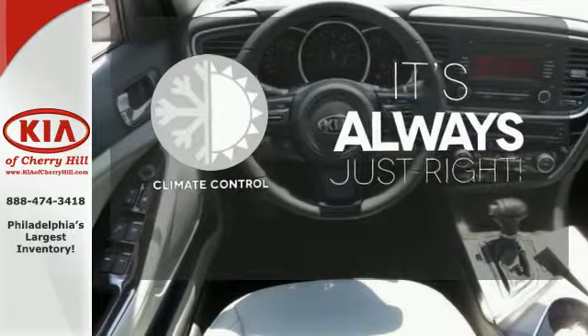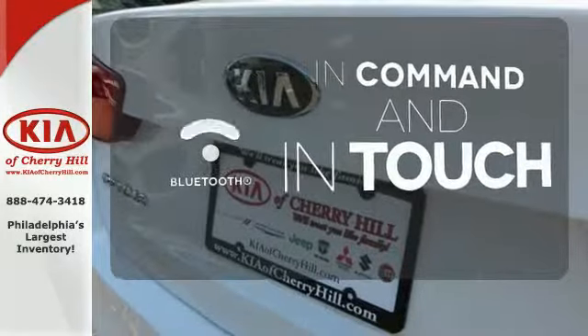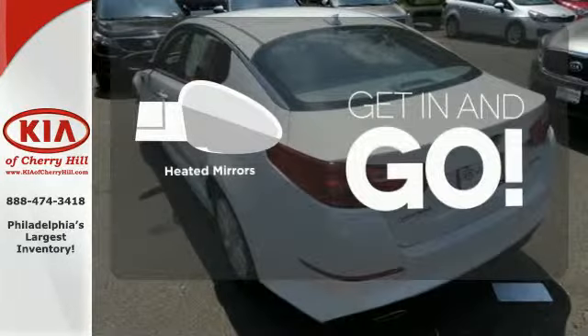Set it and forget it with the climate control. Keep your hands on the wheel and eyes on the road with Bluetooth. Heated mirrors improve visibility in frosty weather.